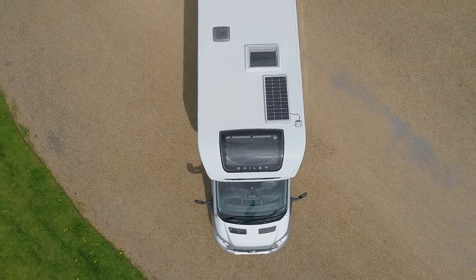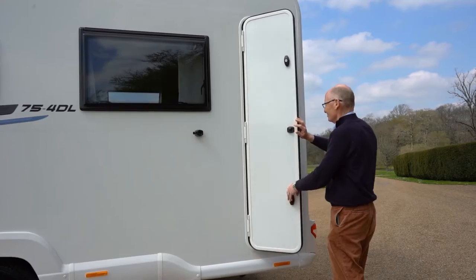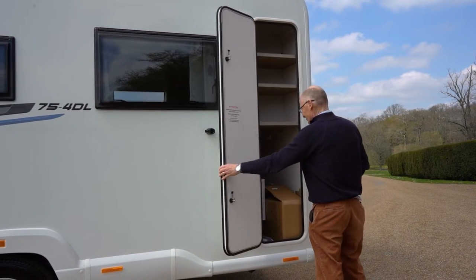The Adamo also comes with an 80 watt rooftop solar panel for true off-the-grid adventuring, as well as a large garage compartment space for storing all of your outdoor camping equipment.